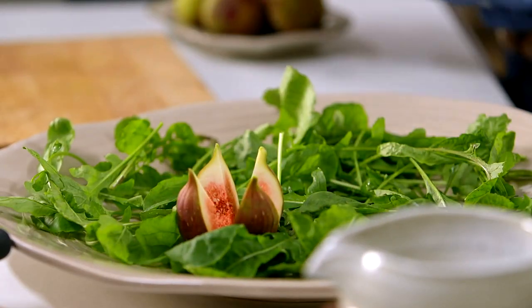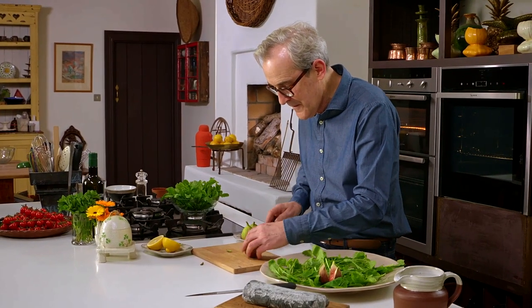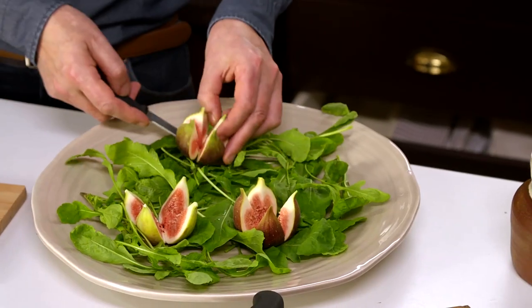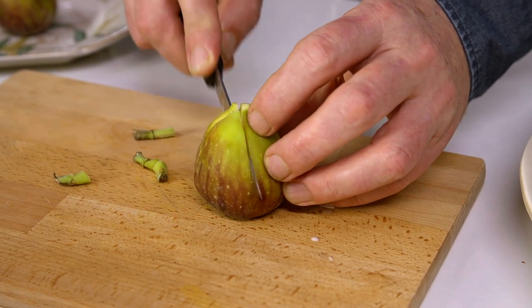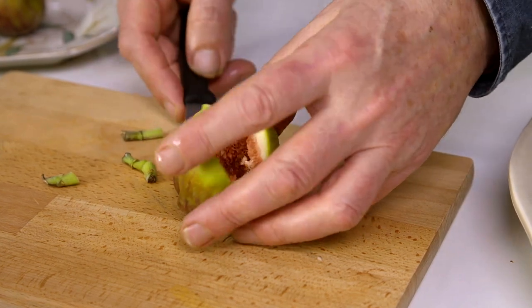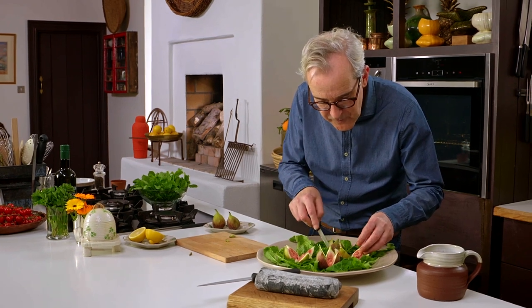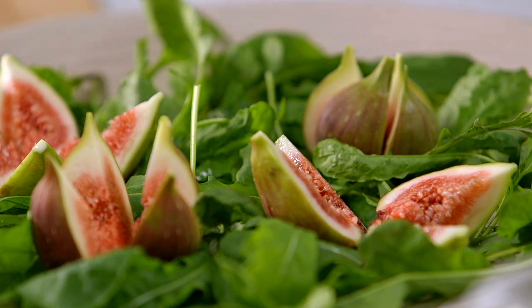Pop those on - one per person. I'm just going to do four of them. Really sort of beautiful looking. Spread them out. Fig, goat's cheese - all these flavours are just really, really nice together. You can put as many on a platter as you want, but I usually allow one per person. If it decides to open out like that, that's not the end of the world.